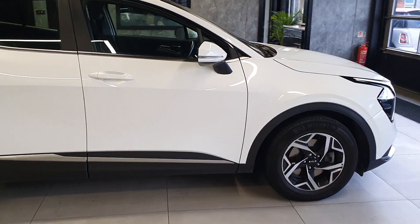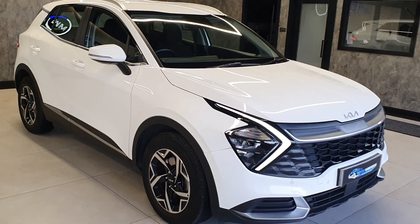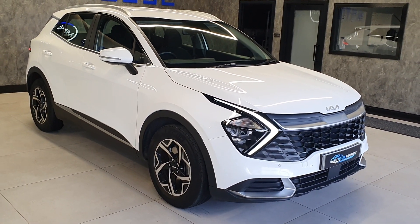And this is just over a year old. It's a late 2272 plate vehicle.